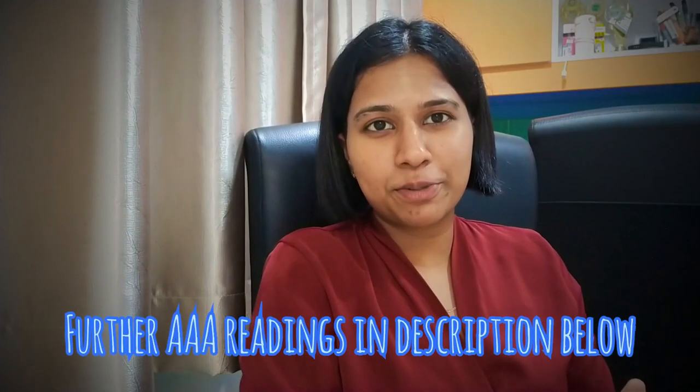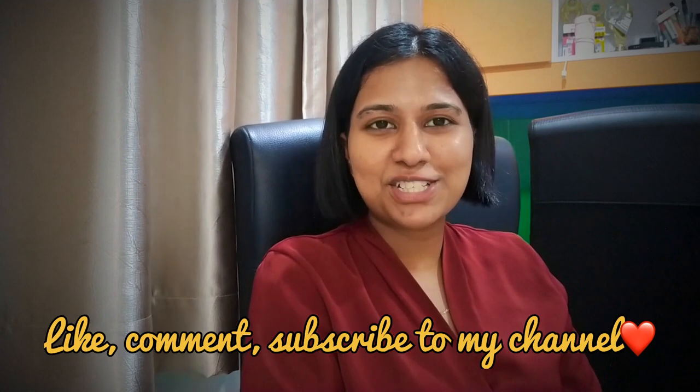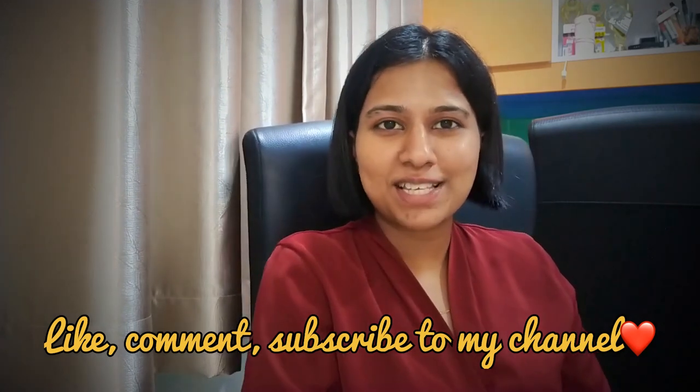Thank you so much for staying until the end of the video. Further details about AAA are in the description below. Check out my previous communication skills video, feel free to leave a comment, like and subscribe for more interesting medical topics — until next time, adios!